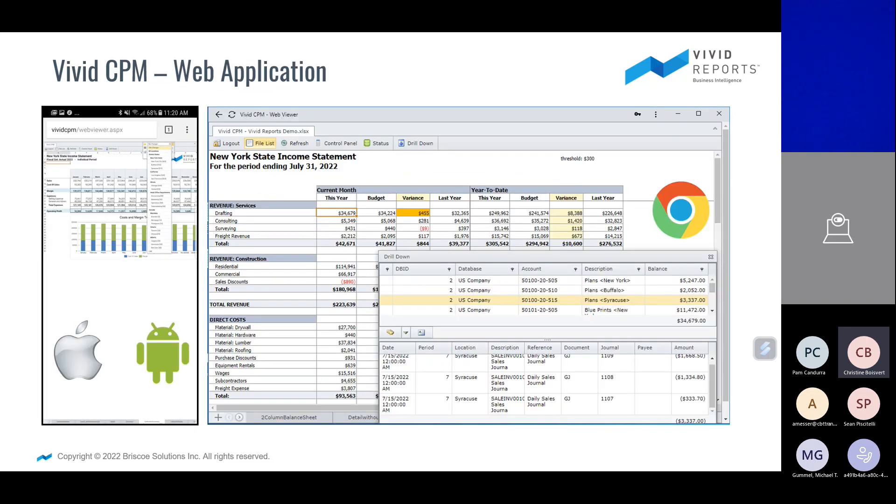We also have a web application. When you're rolling out your financial reports and budget input sheets, you have the ability to eliminate Excel spreadsheets and simply open up a browser. Within that browser you can open what looks like a spreadsheet, start entering budget values, save those values, refresh the actuals, and drill down into the GL activity.